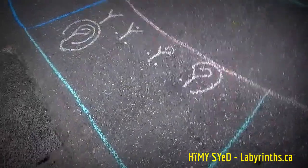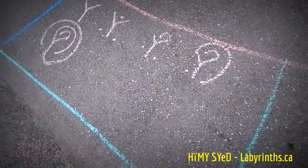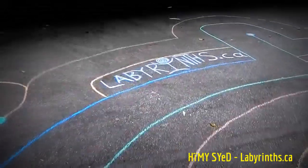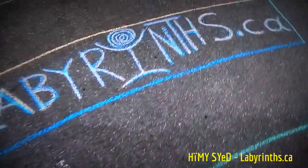Here we are — a three-armed labyrinth. Something I like to do now is include the seed patterns, so people can actually see how they may seed their own labyrinths. Within a few seconds, if they're quick, they can catch on to it and learn how to make a labyrinth.